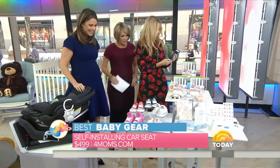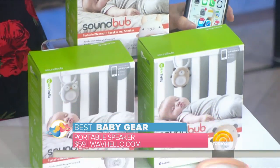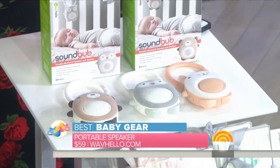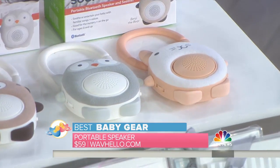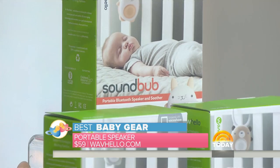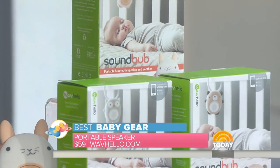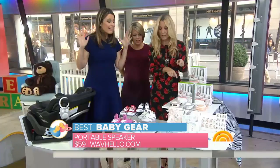Time for some cuteness over here — this is the Sound Bub. It's a portable white noise maker to help soothe baby; you can hook it onto just about anything. What's so great about it is it's also a Bluetooth speaker, so you can have grandma in California record a lullaby and play it for your baby.